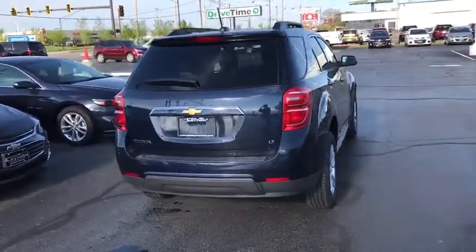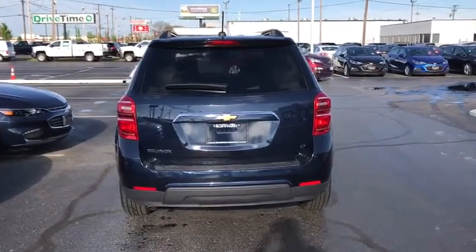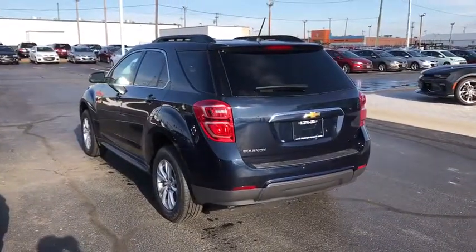Tachometer. Front reading lamps. Power driver's seat. Driver vanity mirror. Tilt steering wheel. Drive away with a great deal on this vehicle. Call or stop in today.